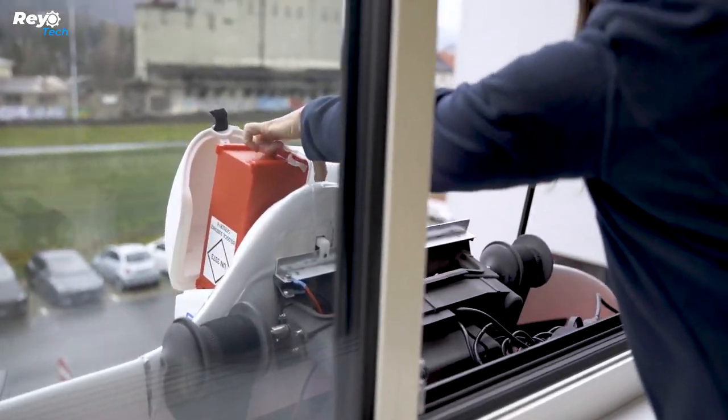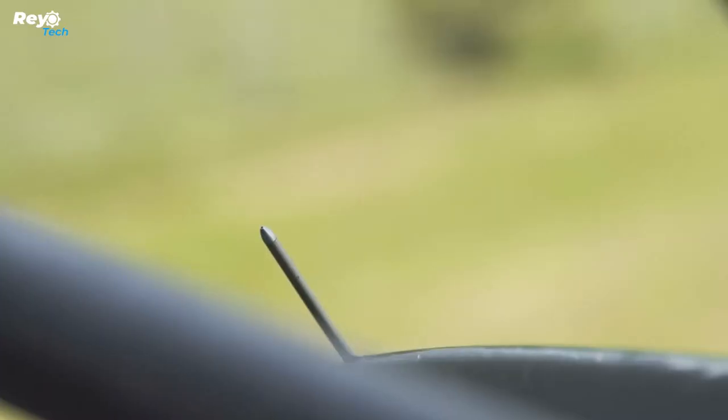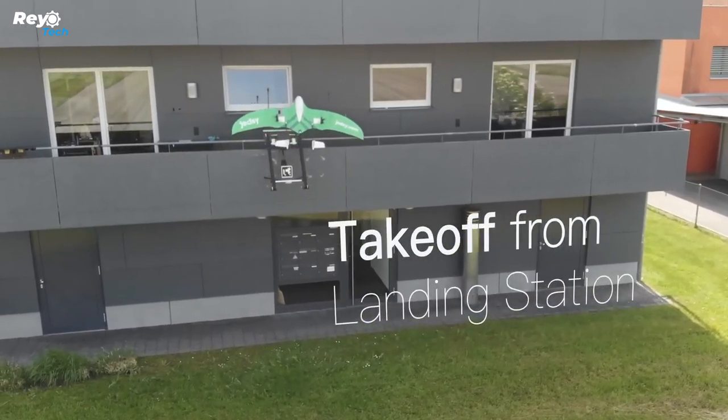With a noise level as low as 30 decibels — comparable to a whisper or a ticking clock — these drones can perform a variety of activities. The company is particularly focused on leading the sector of drones for medical facilities.